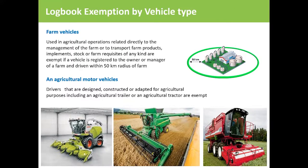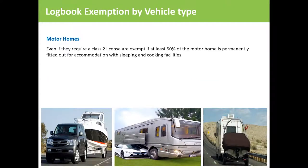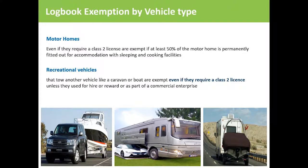Drivers of agricultural motor vehicles that are designed, constructed or adapted for agricultural purposes, including an agricultural trailer or an agricultural tractor, are exempt. Motor homes, even if they require a class 2 license, are exempt if at least 50% of the motorhome is permanently fitted out for accommodation with sleeping and cooking facilities. Drivers of recreational vehicles that tow another vehicle like a caravan or boat are exempt, even if they require a class 2 license, unless they're used for hire or reward or as part of a commercial enterprise.